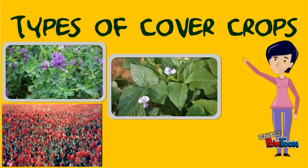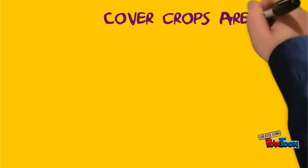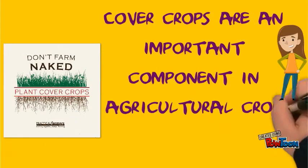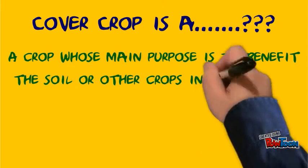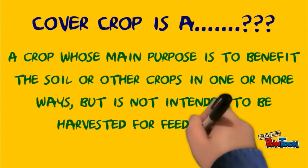Types of Cover Crops by Nirvanga Vikramaratmi. Cover crops are an important component in agricultural crop production. A cover crop is a crop whose main purpose is to benefit the soil or other crops in one or more ways, but is not intended to be harvested, fed, or sold.